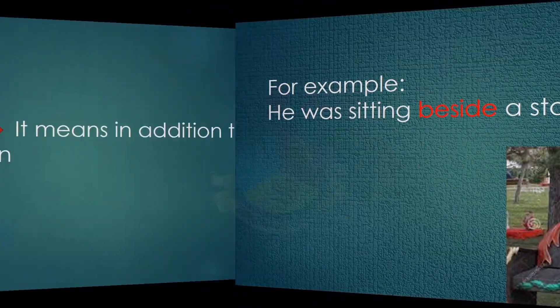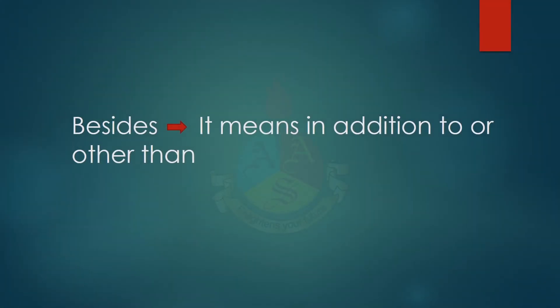Now if we add an S to beside, it makes another preposition with a completely different meaning. Besides means in addition to, or other than.